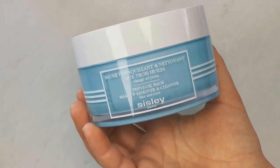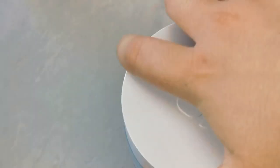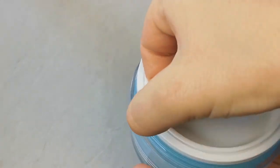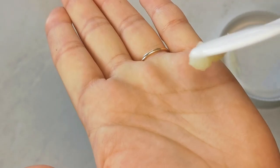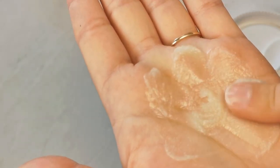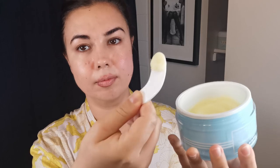Following this, I use the Sisley Paris Triple Oil Balm makeup remover and cleanser for face and eyes. This product is a delight to use — it ticks all the boxes for a cleansing balm. It has a gorgeous succulent texture, a very inoffensive delicate scent, and emulsifies into a nice cleansing milk. I take a long time to massage it into my skin — I'll put on my favorite song and listen to the whole thing as I massage. I find it incredibly relaxing.